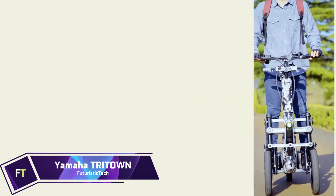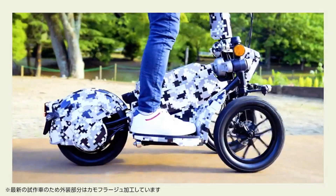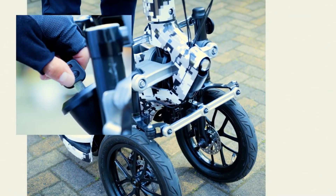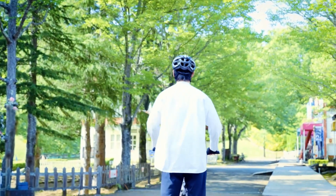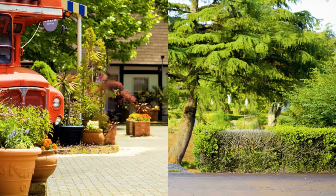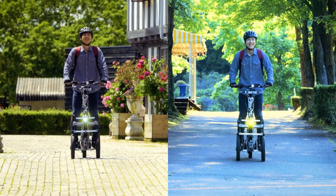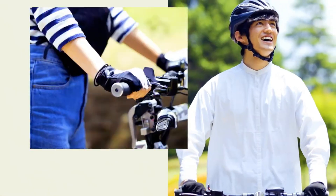For those last-mile personal transportation needs, Yamaha has developed the Tritown, a revolutionary electric vehicle that combines pleasure and comfort. The unique leaning multi-wheel technology developed by Yamaha makes it possible to lean like a motorbike without really falling. A trademark of Yamaha's dedication to producing thrilling yet stable automobiles, this technology is reflected in the Tritown's biomimicry-inspired design, which takes cues from things like fish skeletons and bird wings.